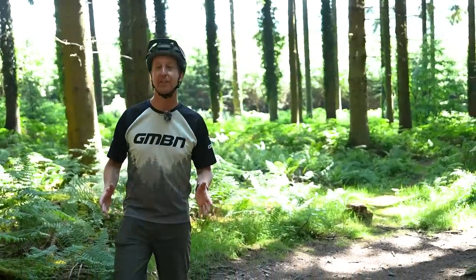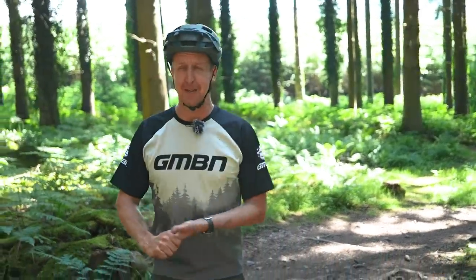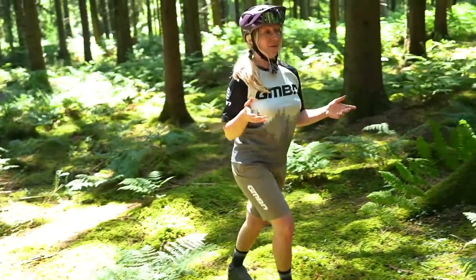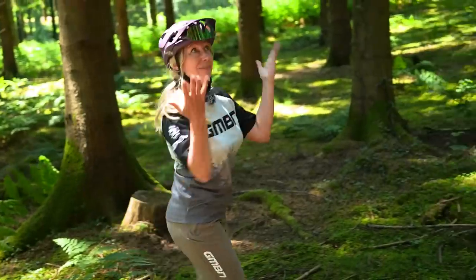Buying a new mountain bike has never been so easy thanks to the massive amount of choice available to you, but it's also never been so difficult because of the massive amount of choice available to you. It seems that every mountain bike has its own unique selling point these days trying to get your attention. It's a minefield.